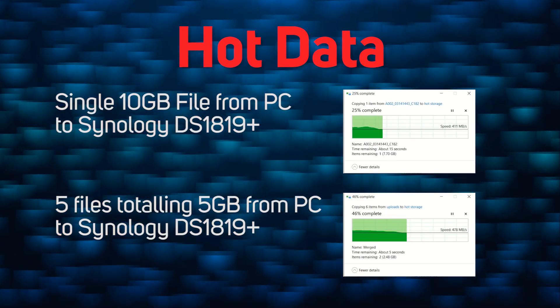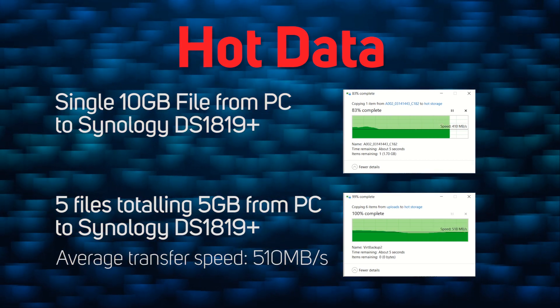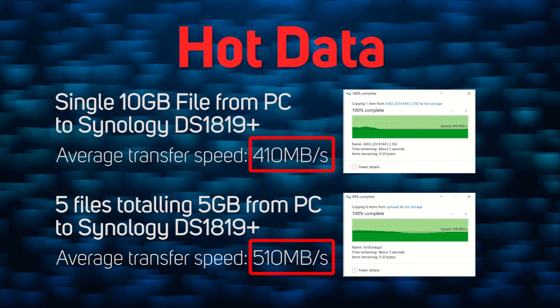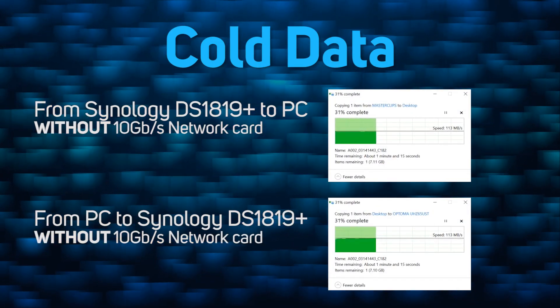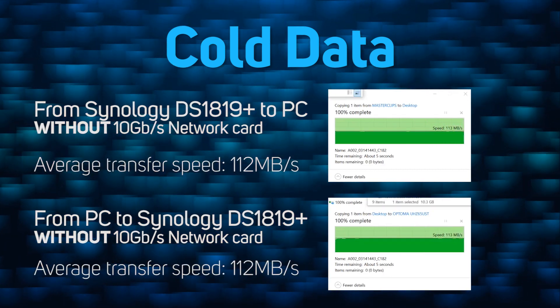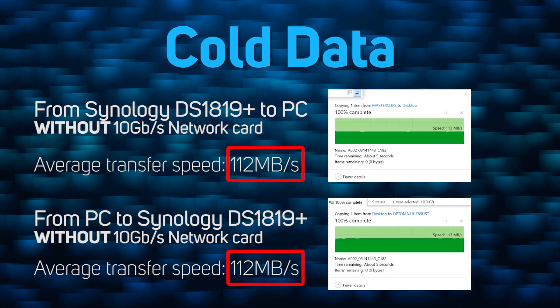Here you can see the transfer speeds from our Synology NAS hot storage to our PC. We used a 10 gigabyte file and then tested five individual files totalling five gigabytes to show different speed capabilities. For reference, here are the speeds using a PC without a 10G network card — as you can see, the transfers are limited to the one gigabyte speed of the PC's built-in network capabilities. Using SSDs in your NAS configuration will ultimately boost your productivity on current projects whilst keeping your cold data safely archived.